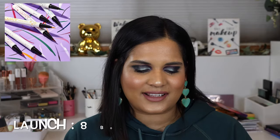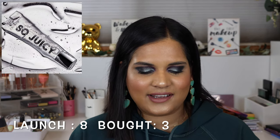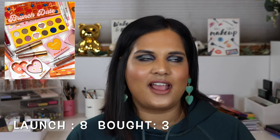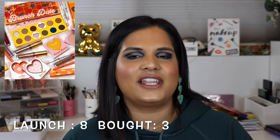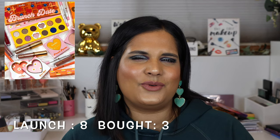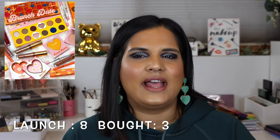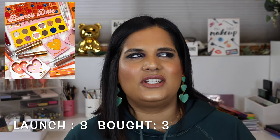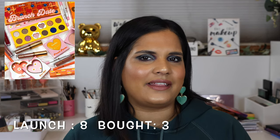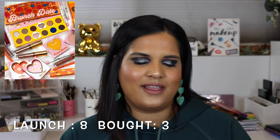In February they launched eyeliners on the 15th, then pumping glosses on the 22nd, and on the 27th they launched the Zoella x ColourPop Brunch Date collection. I feel like that was a very unpopular collection. I've seen a little bit of Zoella but don't really watch her. I think she's been in a few controversies and I don't think that collection did as well as they had hoped. It's a neutral palette with a pop of blue that I see a lot on sale.